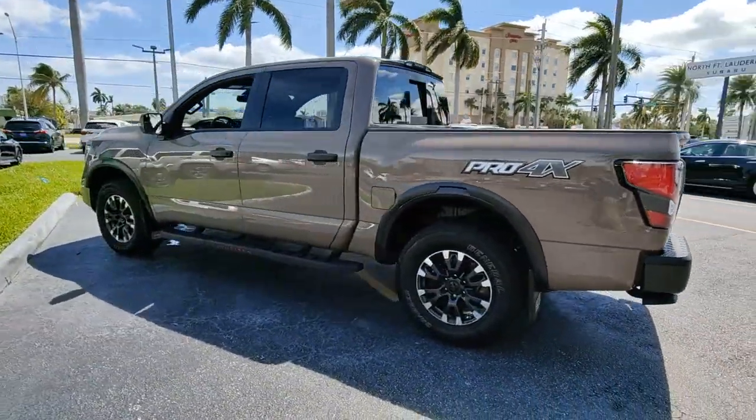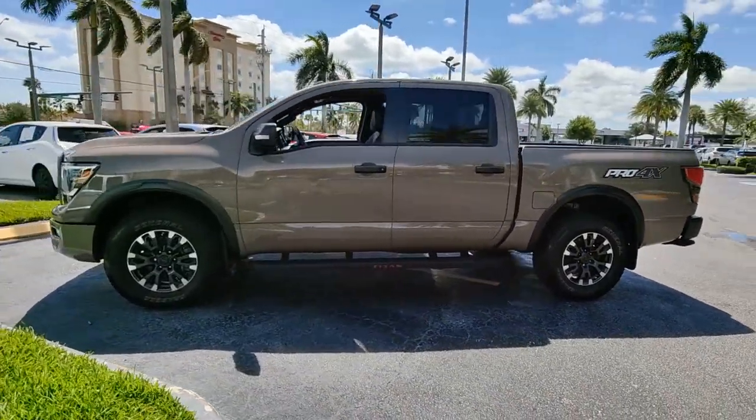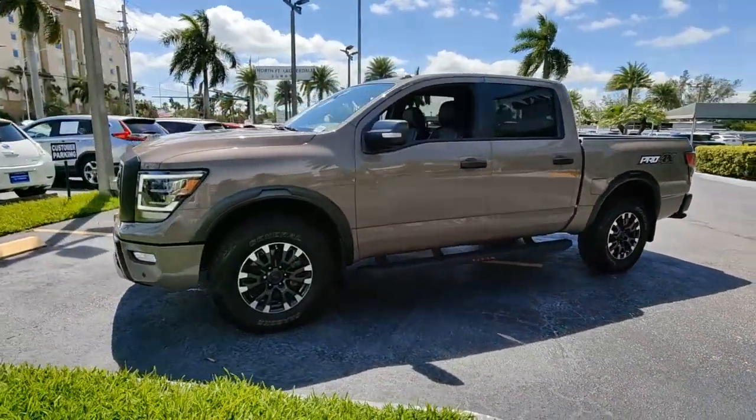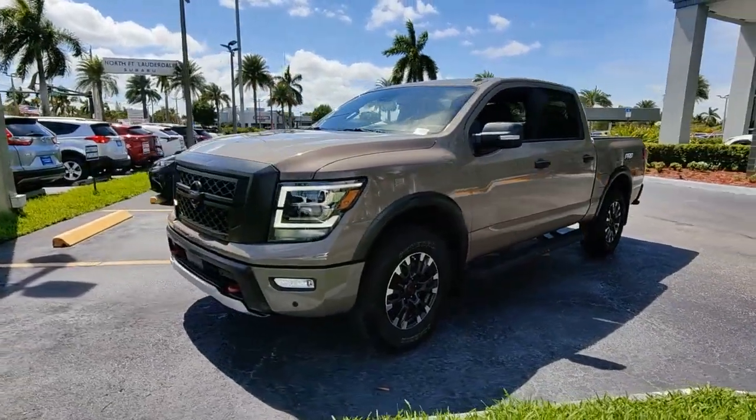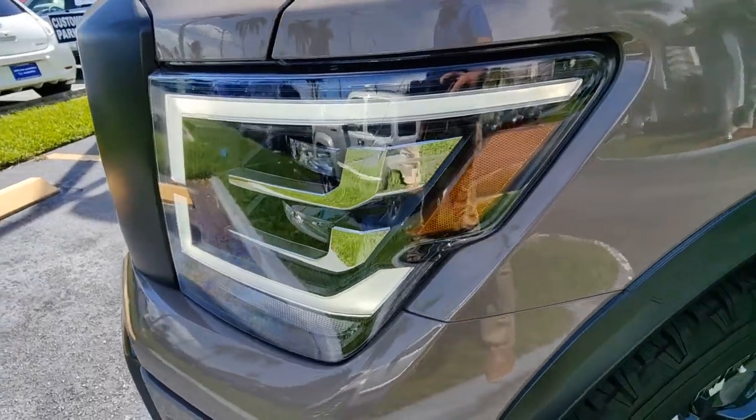The following are some of this vehicle's highlighted options: panoramic roof, navigation system, sun moonroof, keyless entry, heated driver's seat, satellite radio, heated rear seat, remote engine start, fog lamps, and electronic stability control.